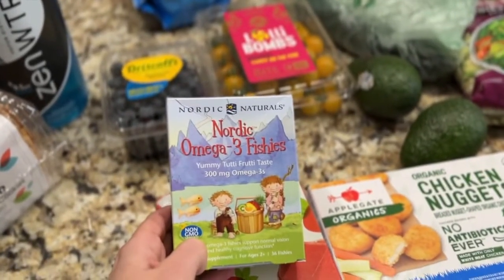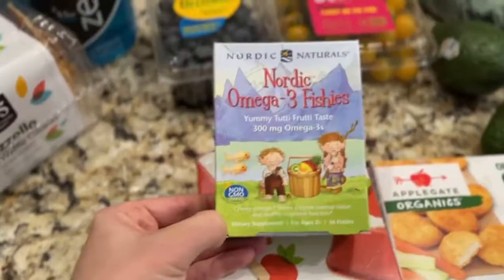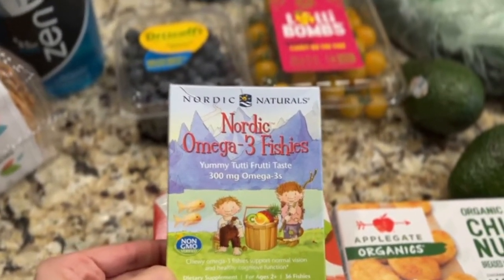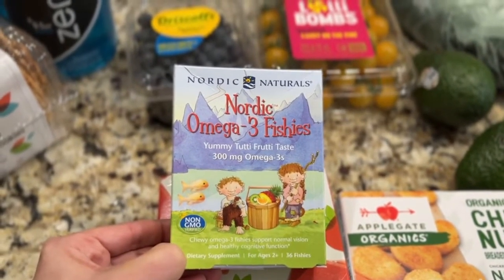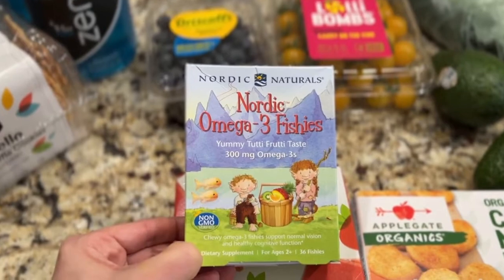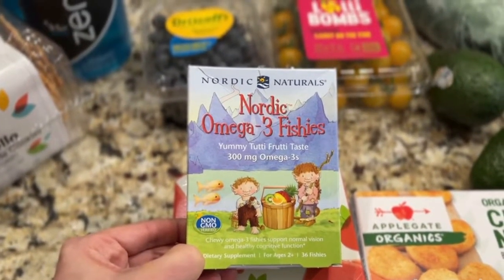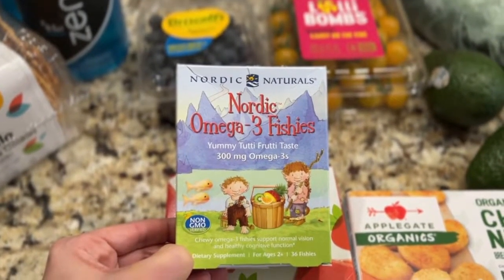I grabbed some gummy omega-3s for the kids. You only get 36, which really isn't a lot, but I've been looking for some gummy omega-3s. I know gummy isn't the best form, but my kids do not swallow vitamins yet, and my gummies are as big as my pinky, so there's no way they're going to take my omega-3s.